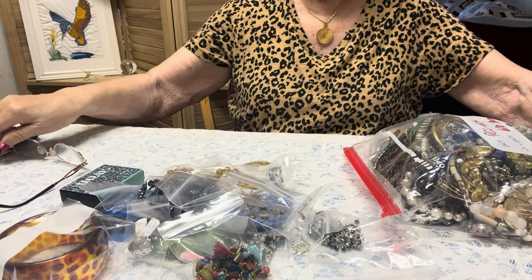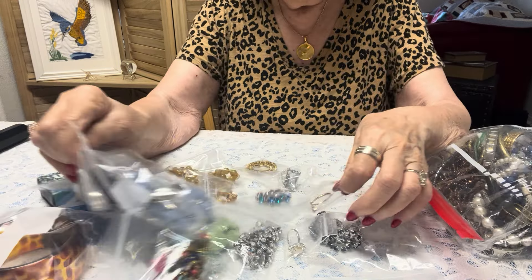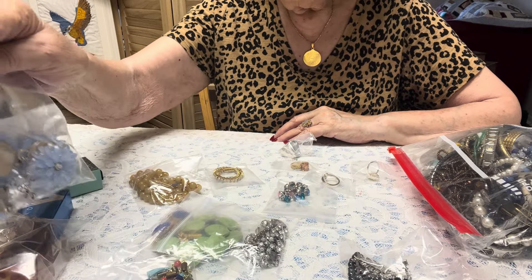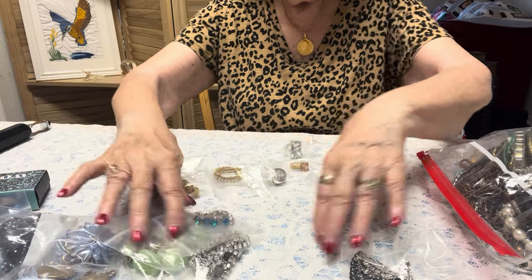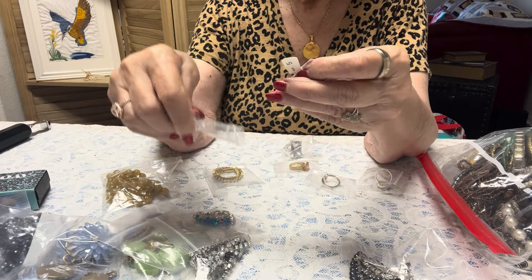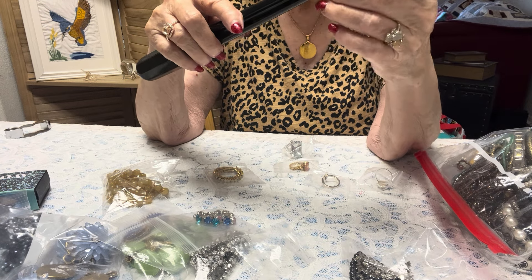Josie sends me extra stuff, so let's start. I did peek — I have at least five rings. Let's start with the rings. And remember this Friday the 26th, Pam and I are having a junk journal sale and supplies, and it's on my channel.